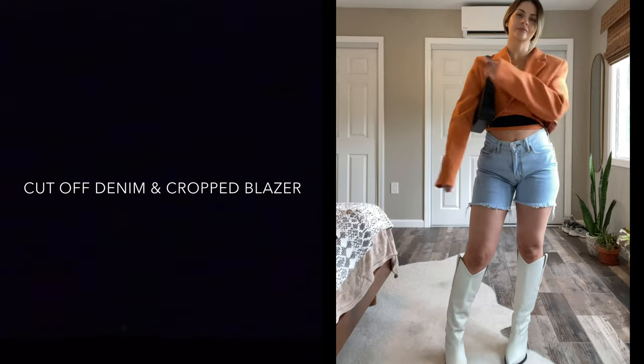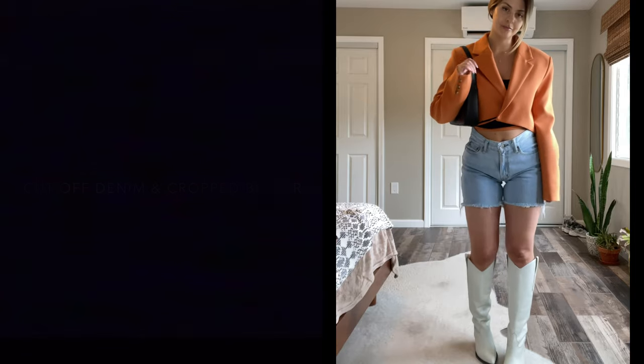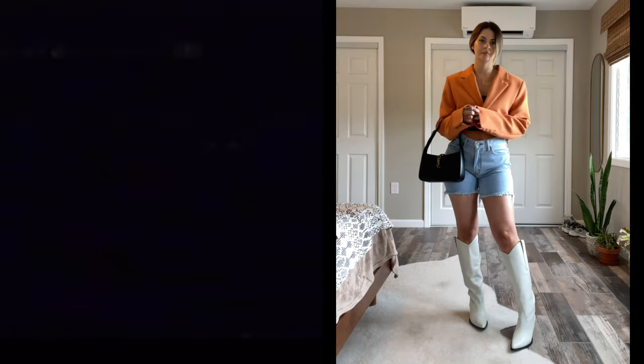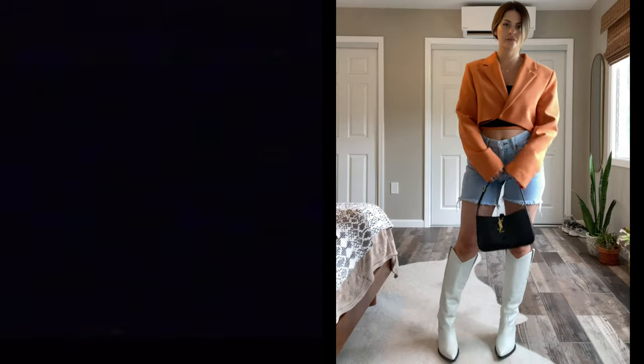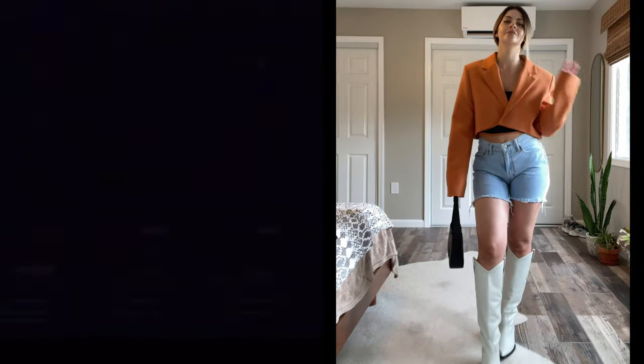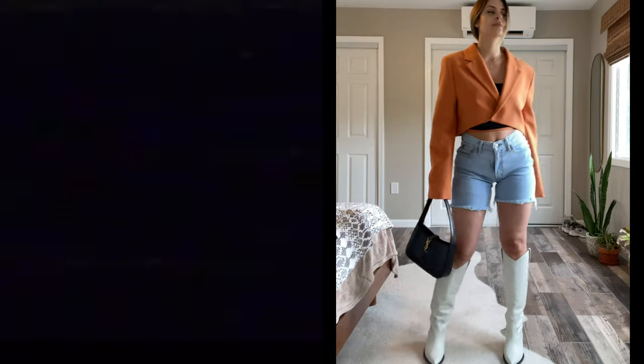Here is another look that I'm fully obsessed with. I paired the boots this time with a pair of cut-off Levi shorts — a little bit on the longer side but so cute — and an oversized boxy crop-style blazer in this beautiful orange color. I just think this looks so good together. The proportions of the oversized blazer with the knee-high boot is just such a killer combination. This looks so good.